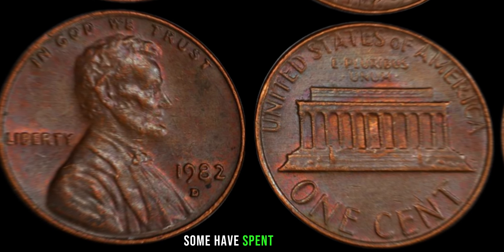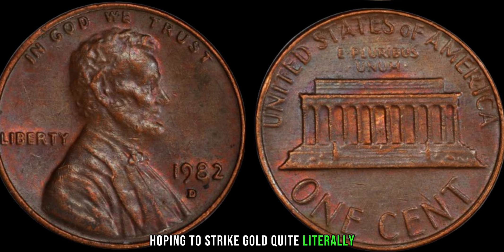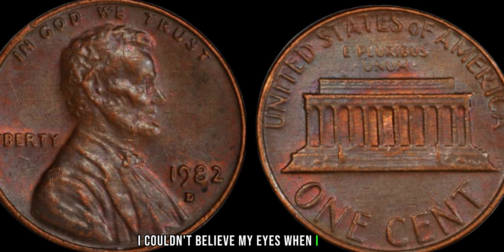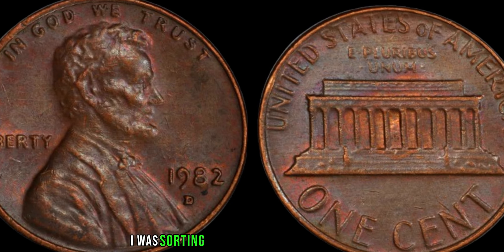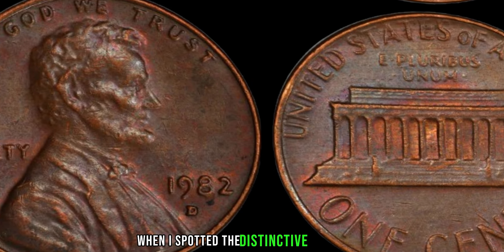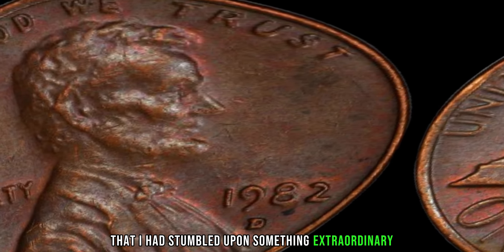Some have spent decades combing through thousands of pennies, hoping to strike gold — quite literally — in their pocket change. I couldn't believe my eyes when I found it. I was sorting through a jar of spare change from my grandfather's attic when I spotted the distinctive copper hue. I knew immediately that I had stumbled upon something extraordinary.